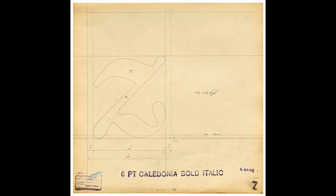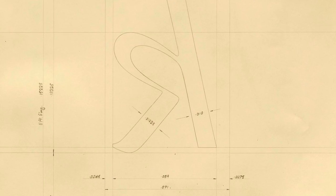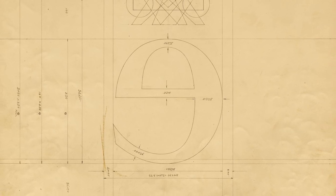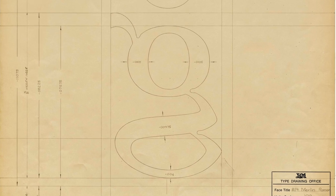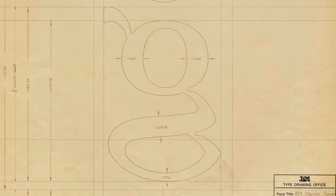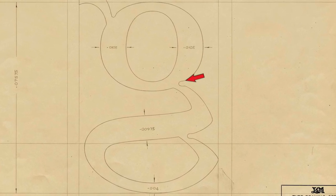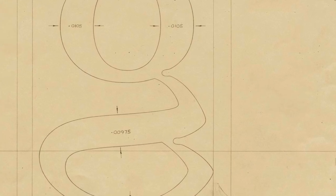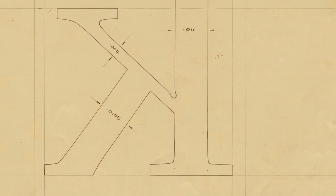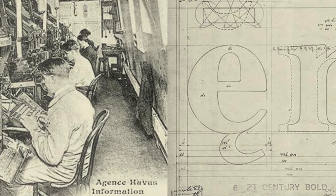A lot of thought and care had to go into designing a font. The typographer couldn't just draw what he fancied — he had to take into account the processes that would follow his own work. Let's zoom in on this character drawing. Here, where the lines meet at a sharp angle, he had to incorporate an ink trap so the ink wouldn't pool in the corners and make the character look messy when printed. And all of that would be reduced down to a tiny letter on a page. The level of precision is mind-boggling.